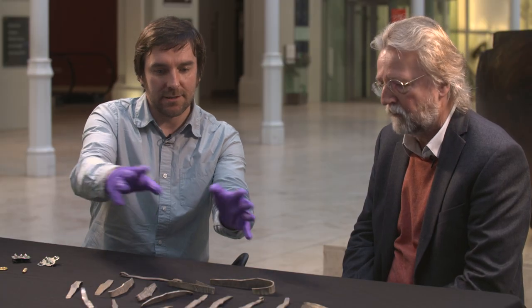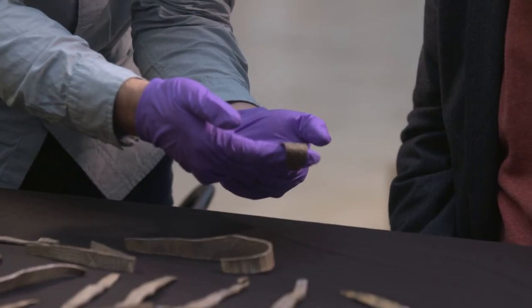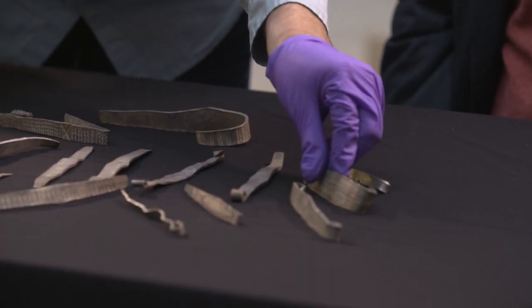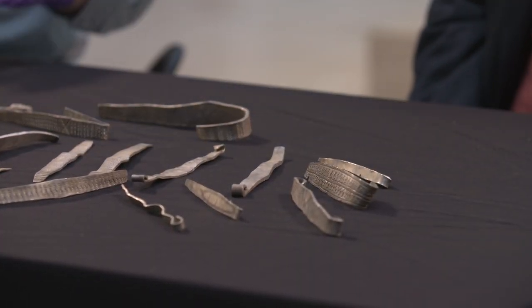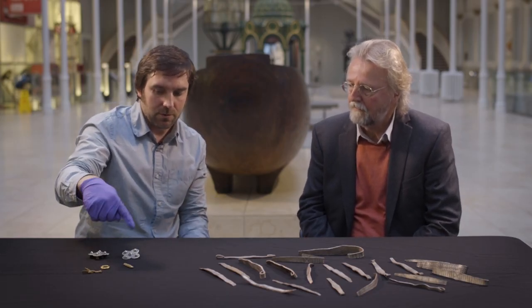Under the natural gravel, deeper down, there are three more packages. One of them has twice as many arm rings and ingots as was in the top layer. Then there's a bundle of complete arm rings — more like this sort, with beautiful punch decoration on them. And in the middle was a little wooden box, and that wooden box contained these three gold items.